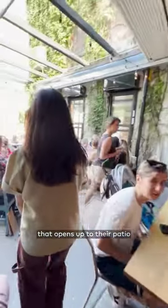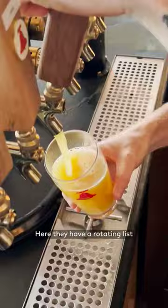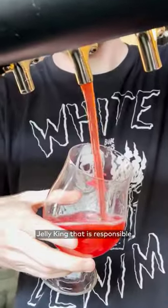The main entrance still features the garage-style door that opens up to their patio in the summer, and their bottle shop is to the right of that. Here they have a rotating list of 23 different beers for sale, including the popular Jelly King that is responsible for 30% of the production at the brewery.